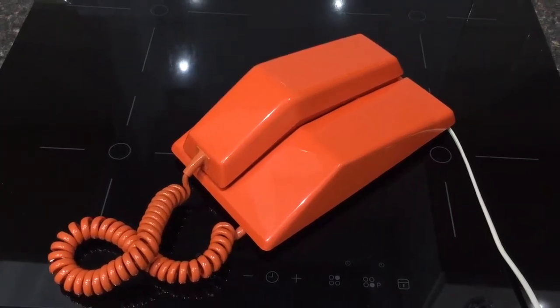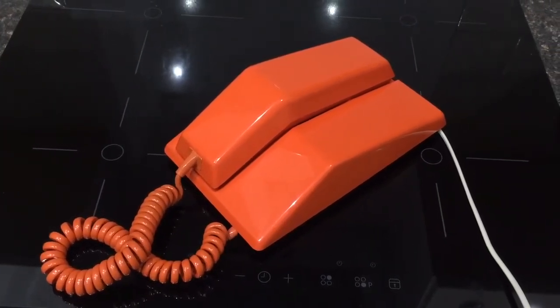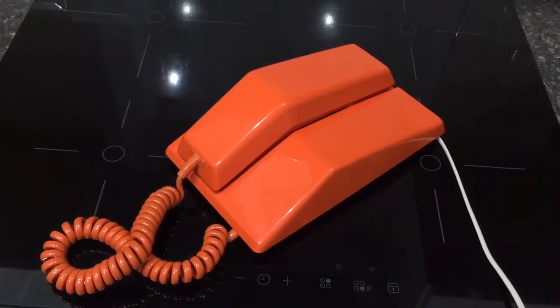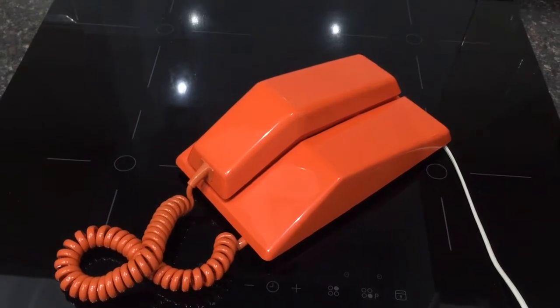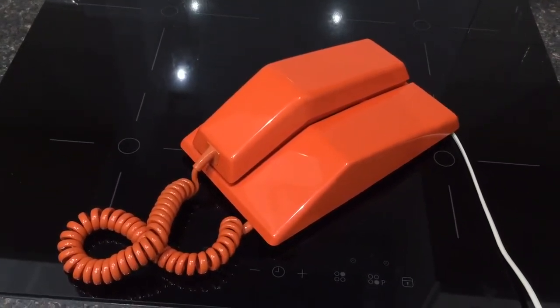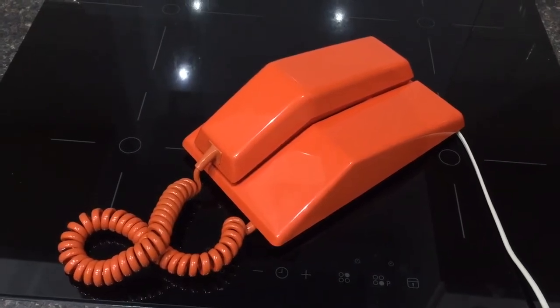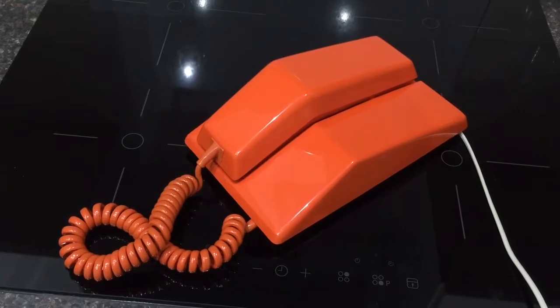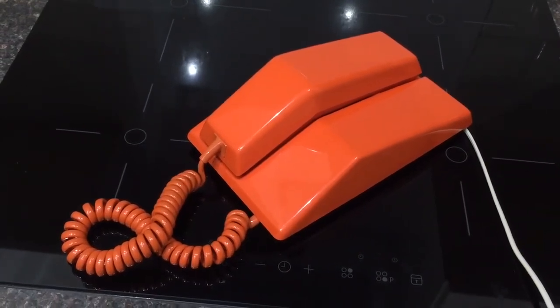Here is my 1979 GPO Contempora phone in the bright orange colour. The Contempora phone was first introduced in Canada in 1968 by Northern Telecom. However, it wasn't introduced into the UK until 1978. The GPO, and later BT, offered the Contempora as a special range phone in the UK, available from about 1978 until 1986.